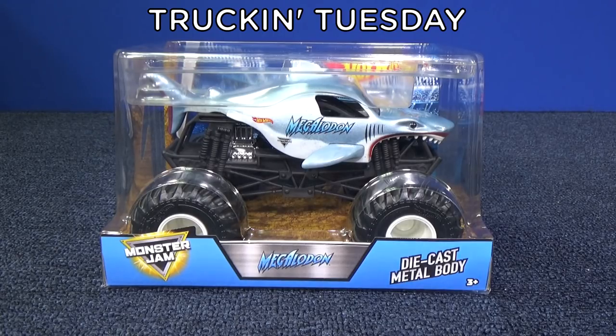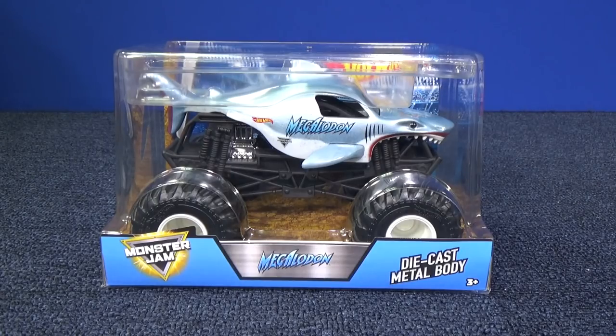Welcome to Truckin' Tuesday by RaceGrooves, where every Tuesday I take a look at some kind of truck. Could be Hot Wheels, Greenlight, Johnny Lightning — it could be any number of brands.